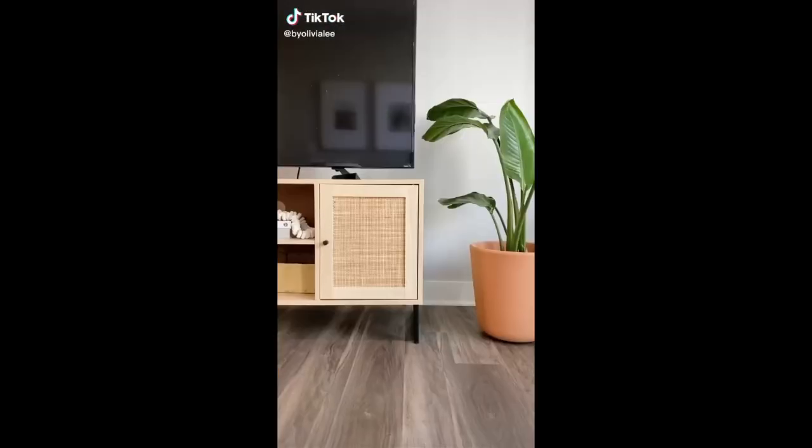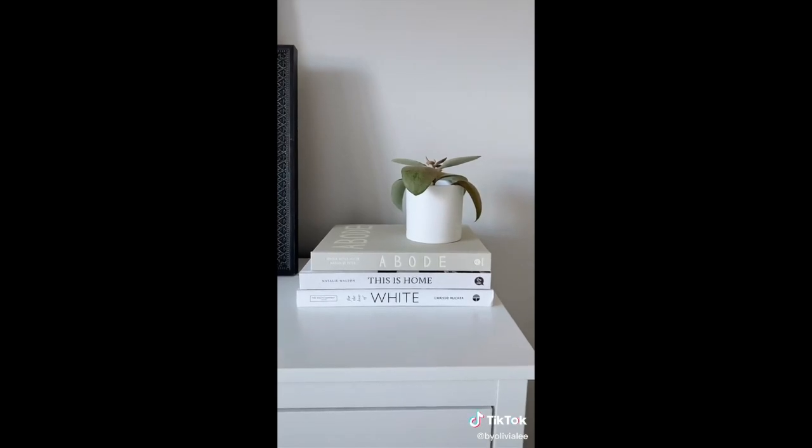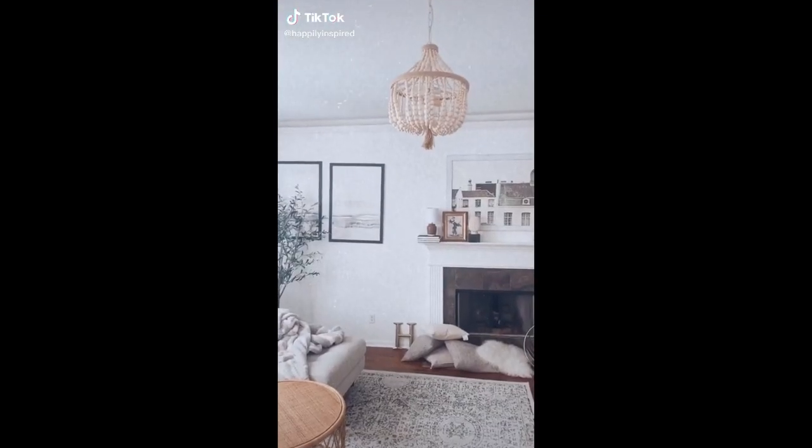Favorites. This TV stand offers lots of storage and I love the cane detailing. These neutral coffee table books look great stacked on any surface.